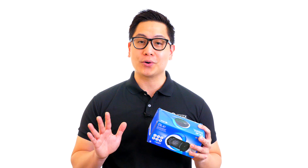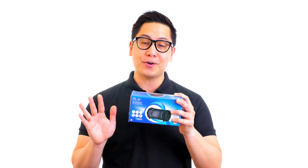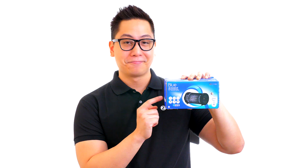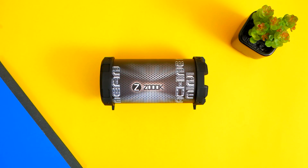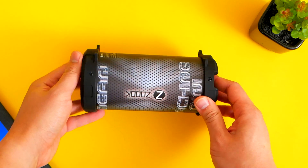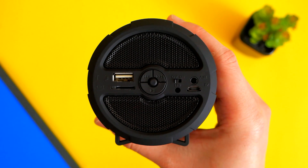Hi, this is John from Zouk, and today we are going to be taking a look at the Rocker M3 or Mean Machine Mini 5-in-1 Bluetooth speaker from Zouk. Portable music that pumps bass wherever you go is a must, make no mistake. That's why Zouk has continued to innovate its line of stellar products, including the Rocker M3 Mean Machine Mini.